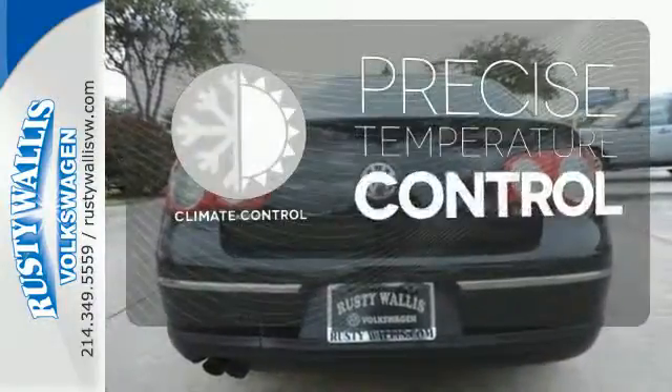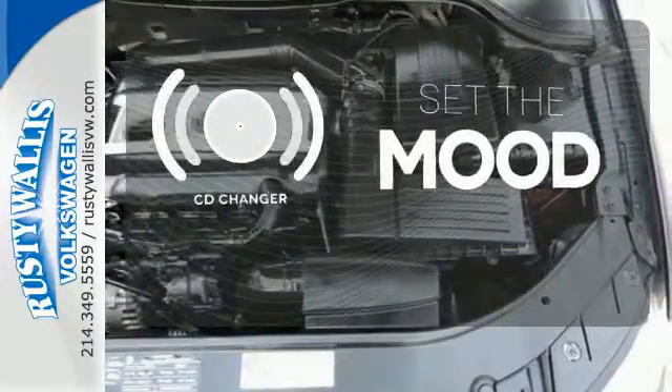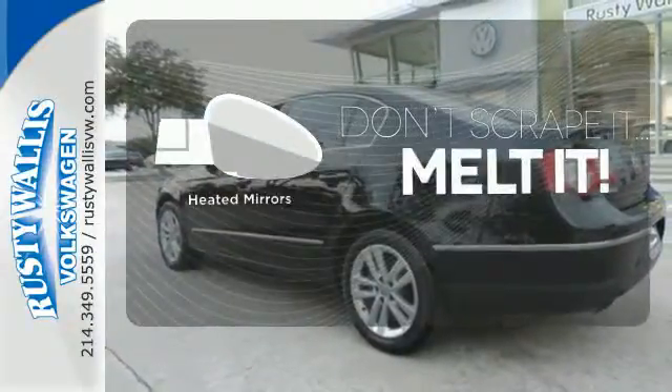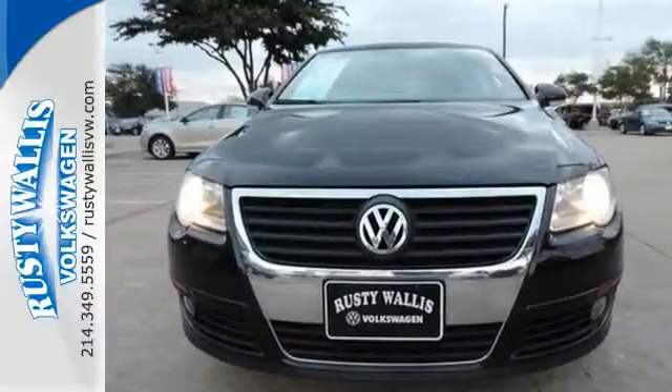Select the perfect temperature with the climate control. No matter what mood you're in, you have the music to match it with the CD changer. Leave the scraper in the car thanks to the heated mirrors.